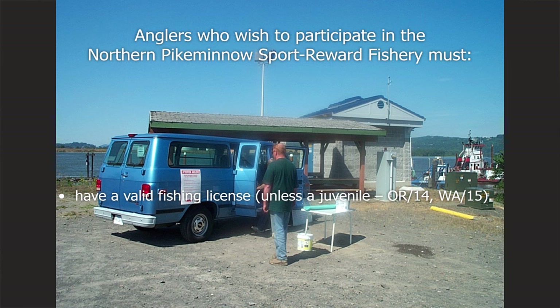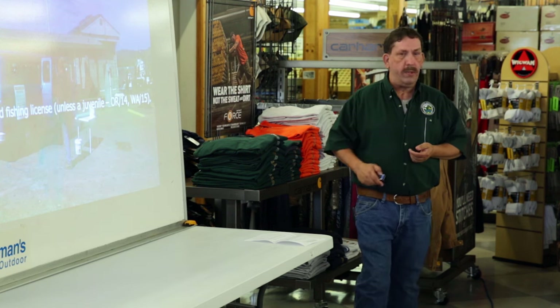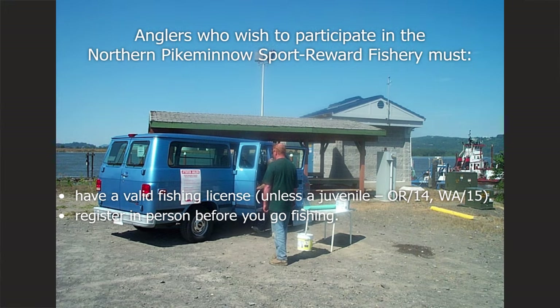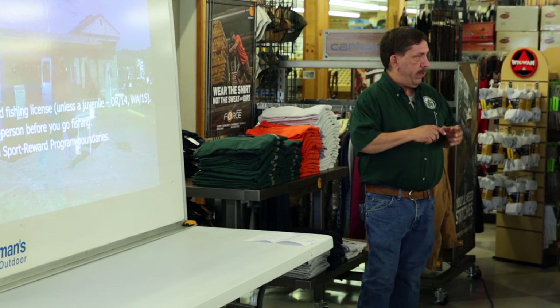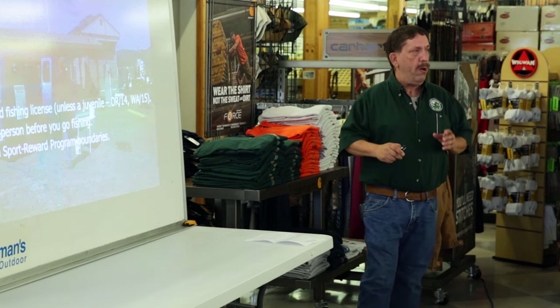In order to participate, you do have to have a fishing license in Oregon or Washington — unless you're a juvenile, as they have separate regulations. You do need to sign up at one of those check-in locations prior to going fishing. You also need to fish within those program boundaries: the main stem Columbia from the mouth up to Priest Rapids Dam, and the Snake River from the mouth up to Hell's Canyon Dam. You are allowed to fish the mouths of any tributaries within that area, up to 400 feet from the mouth.